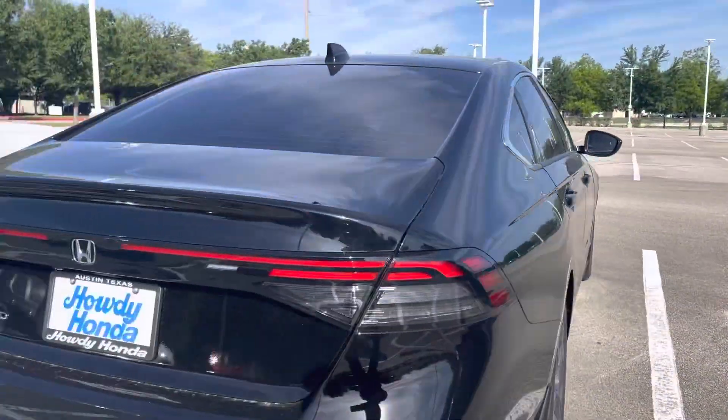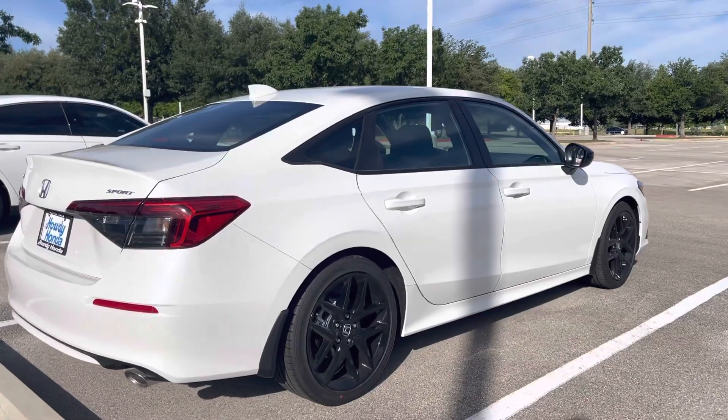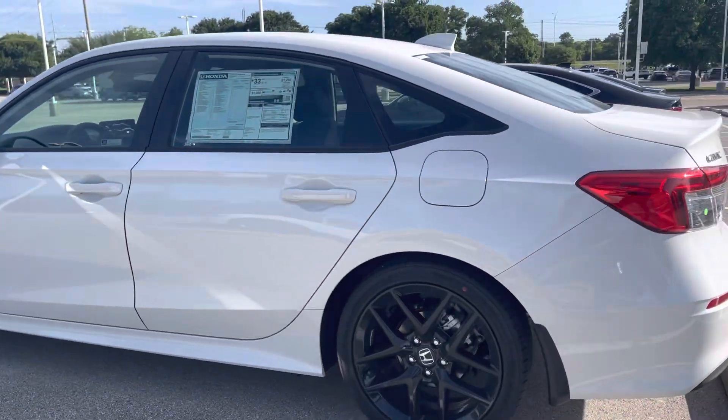Coming on over here on this side, it's going to be the Sport trim sedan version in Platinum White. These are the three that are sitting out here available to purchase right now.